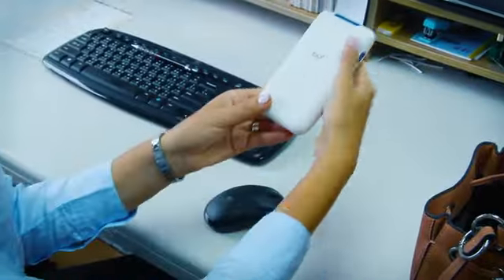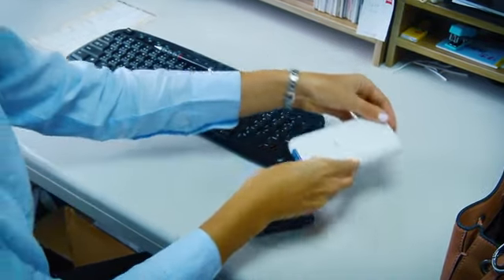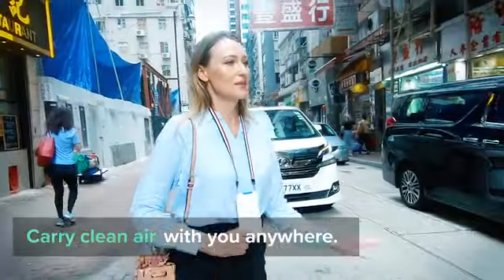Rigorously tested, innovatively designed for your life on the go, 6G Cool can follow you anywhere so you can breathe clean air everywhere.